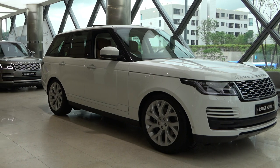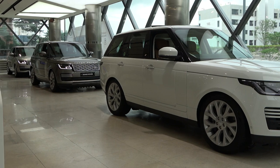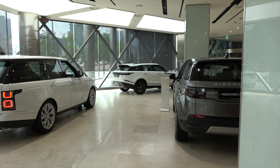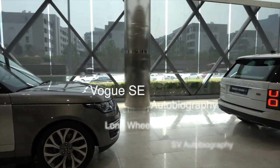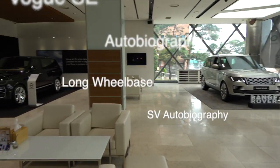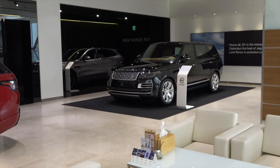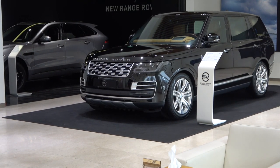Hi everyone, I'm Donna from the Land Rover Guidebook channel. Today, we will compare the differences between the models of Range Rover. There are several models of Range Rover. Here, we will look at four models: Vogue SE, Autobiography, Long Wheelbase, and SV Autobiography. Depending on the country, there may be several more models. Let's compare the differences between the four models here.